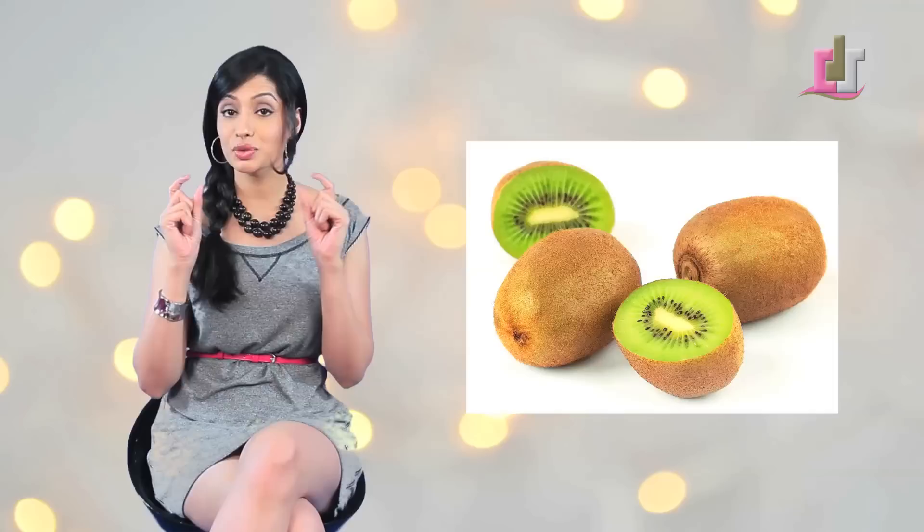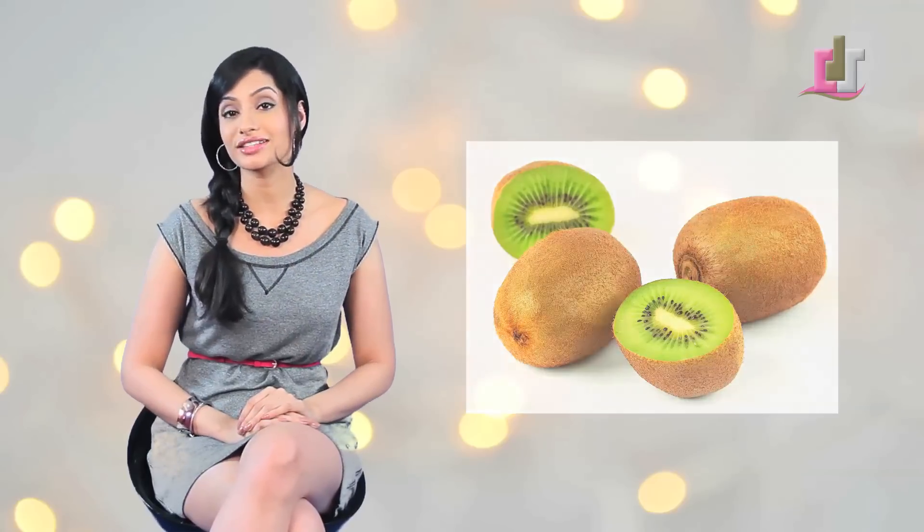Dark circles — how annoying. Well, I bet you never thought of kiwi. Try taking two slices of kiwi on your eyes. This will reduce your dark circles as well as help with puffiness.